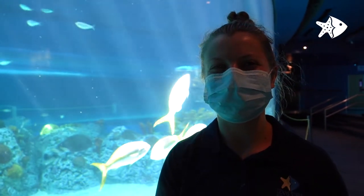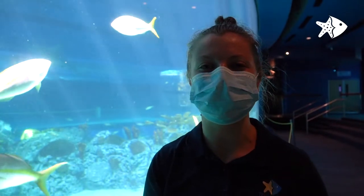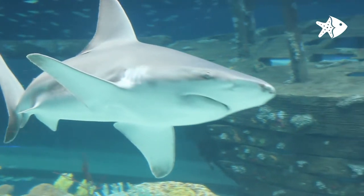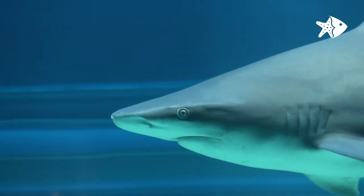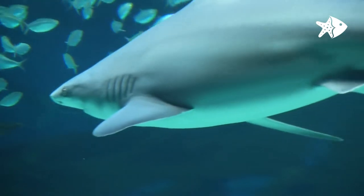Hi, my name is Beth and I'm an aquarist here at the Texas State Aquarium. My favorite shark fact is that sharks can receive oxygen to their gills in two different ways. One is through ram ventilation, which is what you will see these sandbar sharks doing — that's where they're constantly swimming. They can also use a push or pull method where they bring water in through their spiracles and push that water over their gills.